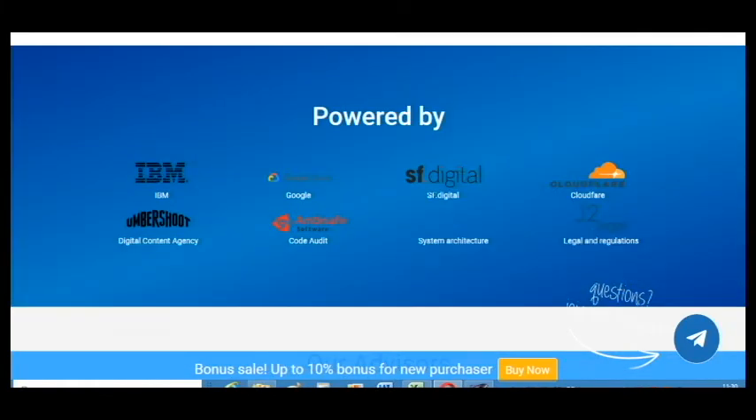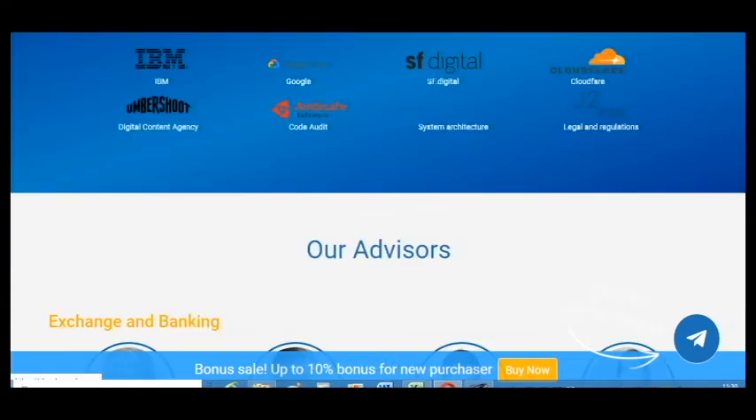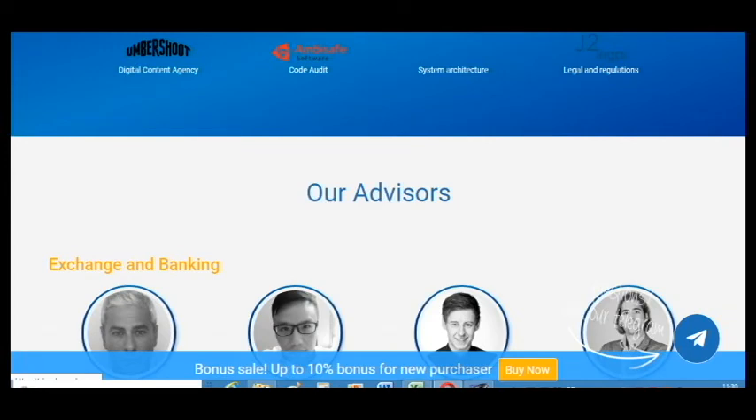This project is powered by Google, IBM, and Digital Content Agency. As you can see, these are very great companies and their support will help this project to be more successful.